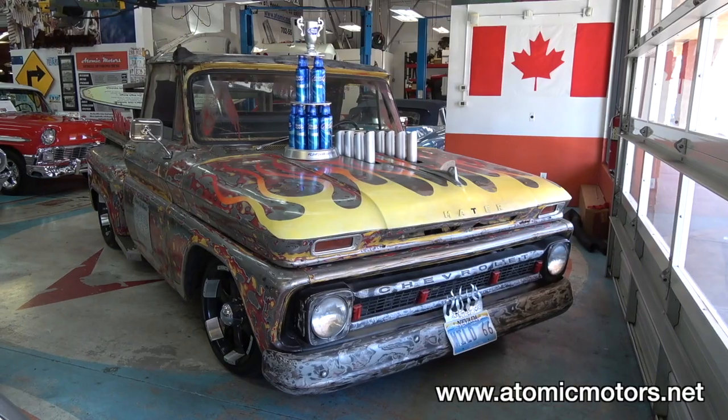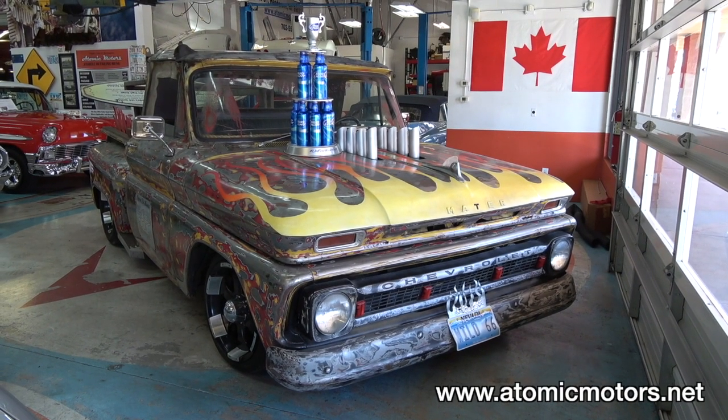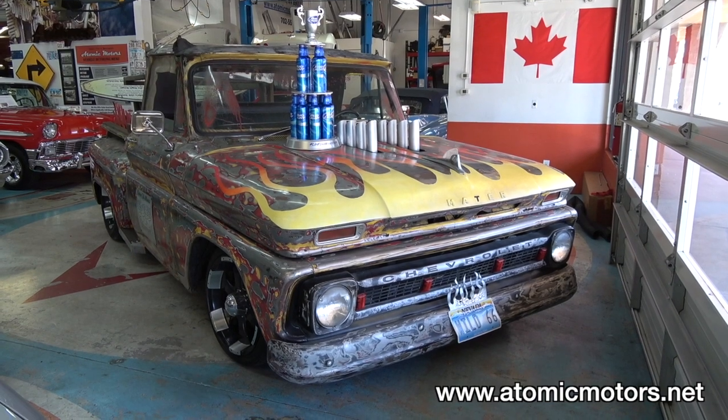I can't believe the amount of attention I get. I'll be driving down the road and there'll be people on both sides with their cameras out videotaping the car. I've ended up on websites and TV shows. I've won numerous awards, the kids really love it — I let them sit in it, blow the air horns, and put all the LED lights on. It's kind of like a traveling circus. I just have a ball with it.